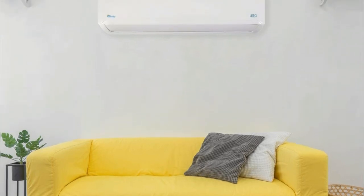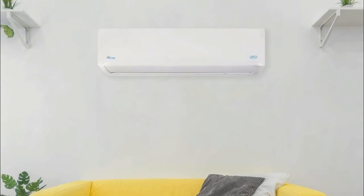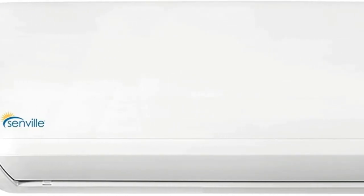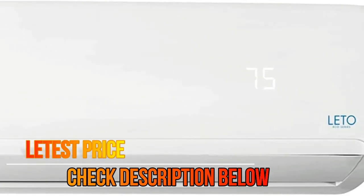Fan and Turbo Function. Whisper Quiet Operation at 25 dB. Energy efficient consumption, engineered for the harshest climates. Includes 16 feet installation kit with communication cable and copper lines, pre-flared, and remote control.